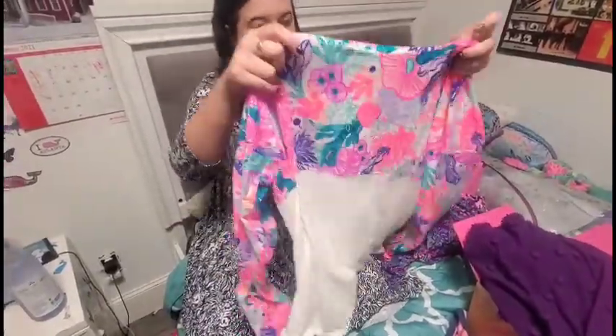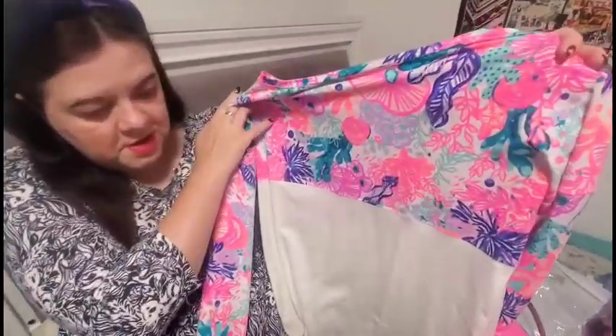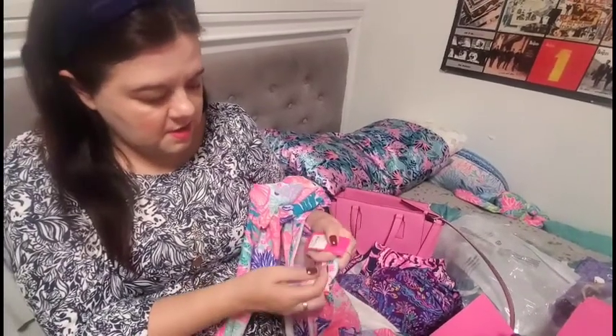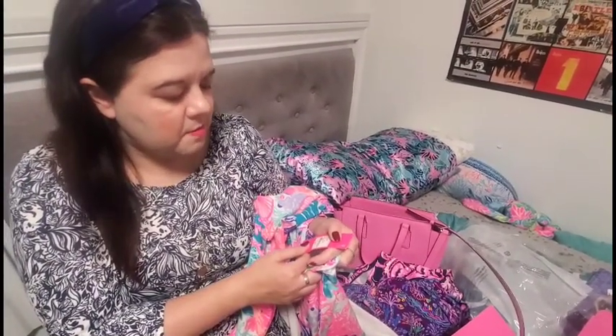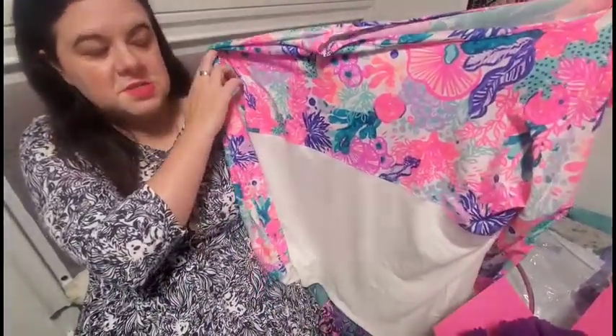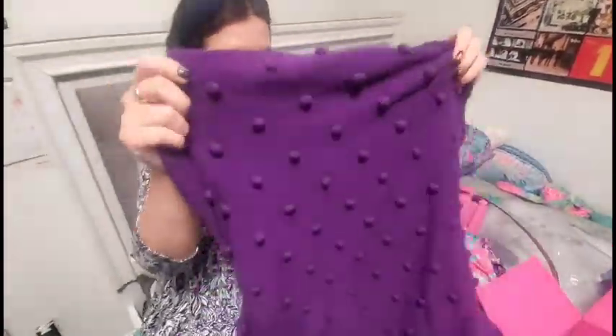Next up I have in my little haul the long sleeve fin top. It looks like it has a design on the top and white on the bottom. This is the Seaside Carnival fin top and I actually sized down in this — this is a large. These tops are pretty stretchy so you can size down.